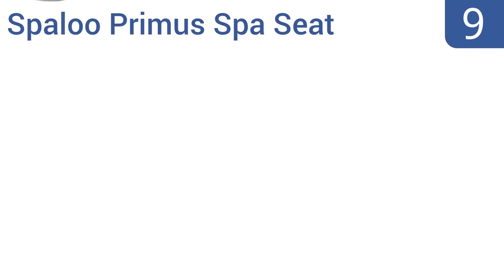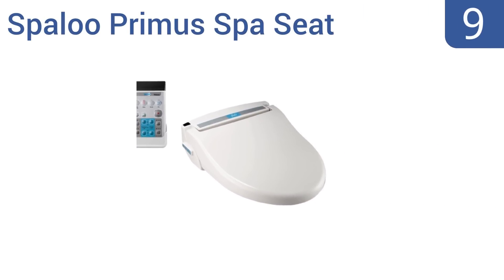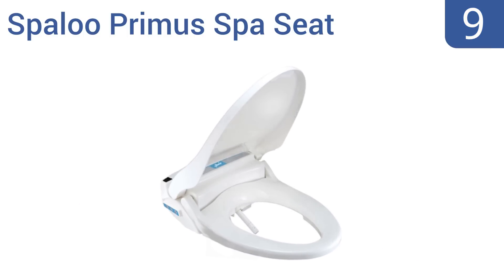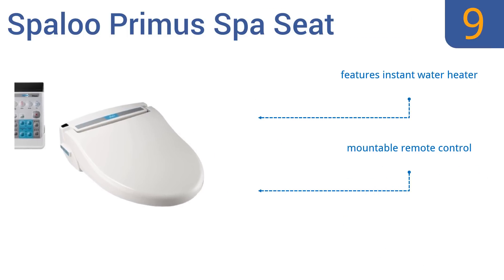At number nine, the Spa Loop Crema spa seat has a luxurious seat warming feature, a built-in air dryer, and an effective deodorizer, all controlled by the simple touch of a button. Its elongated design helps ensure the comfort of all users regardless of their size. It includes an instant water heater and a mountable remote control, but it is a rather expensive option.